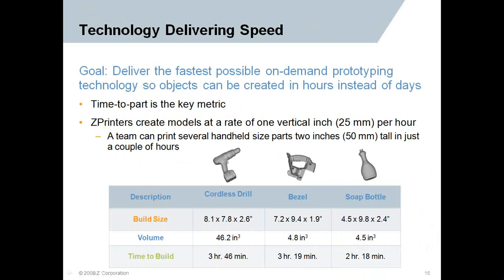One of the things we really lead with and impress upon prospects is the speed capability. The goal is delivering the fastest possible on-demand prototyping technology so objects can be created in hours instead of days. Time to part is a key metric. Several handheld-sized parts — 2 to 4 inches — can be done in a couple of hours. Essentially, you could have a morning meeting over coffee and have printed objects by lunch.